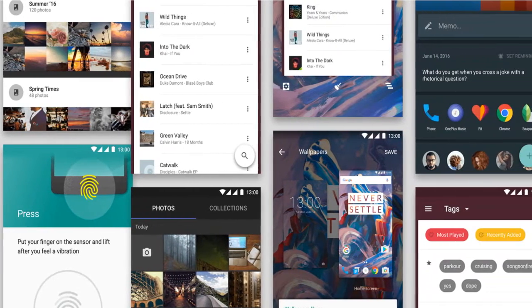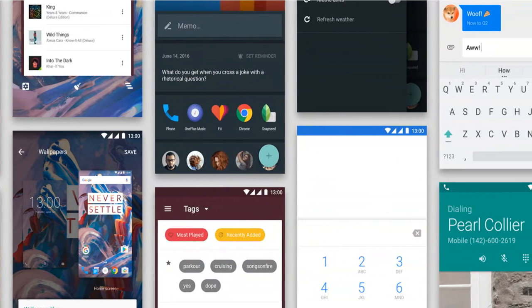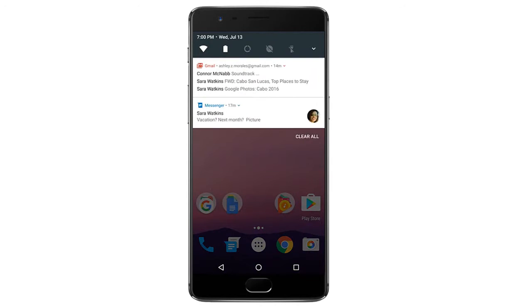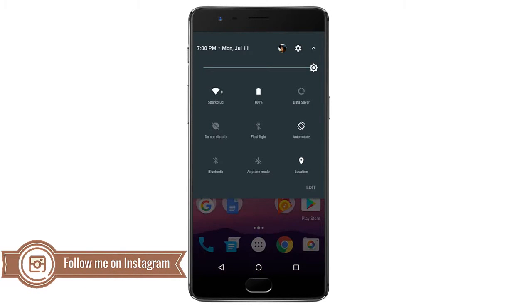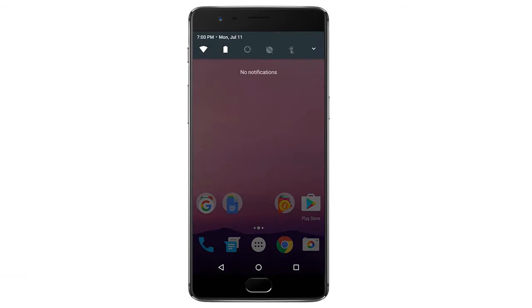Hi there, this is Ram. In this video I am going to show you how to get the official Nougat update for your OnePlus 3 and OnePlus 3T. Recently OnePlus officially released its first OxygenOS Nougat 7.0 update for both OnePlus 3 and OnePlus 3T devices, but in a few countries it takes some time to get this update.